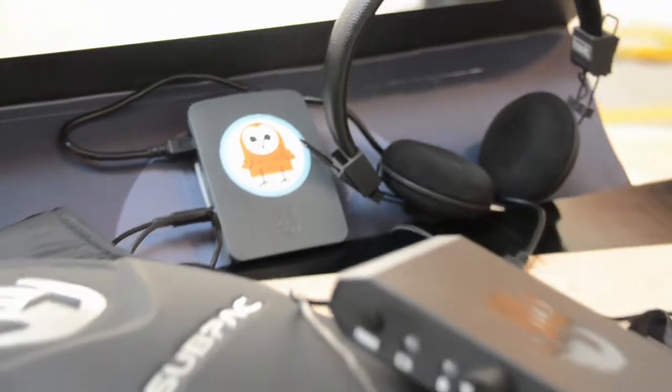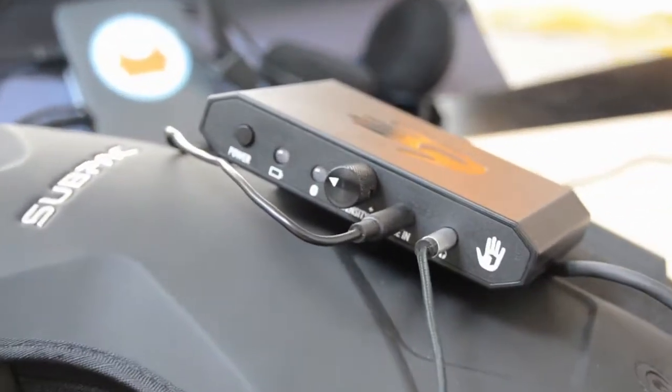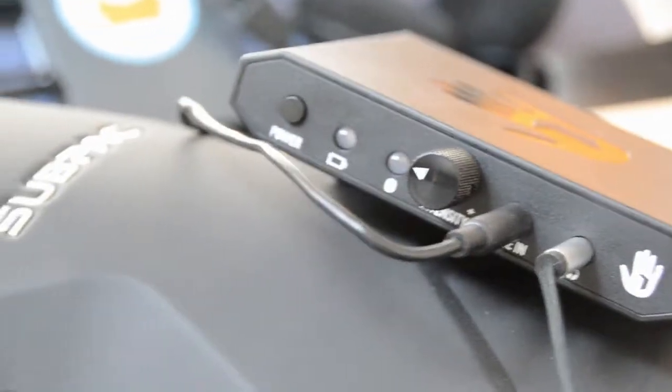Evelyn has a surprise for us: she's bringing a bunch of sub packs, which means you'll be able to not only hear but also feel all the wireless devices around you chatting to one another.